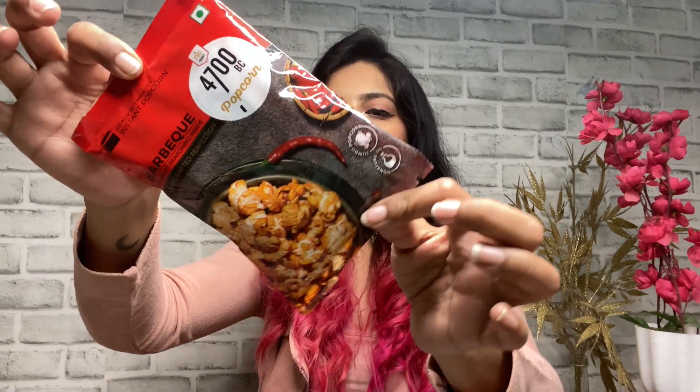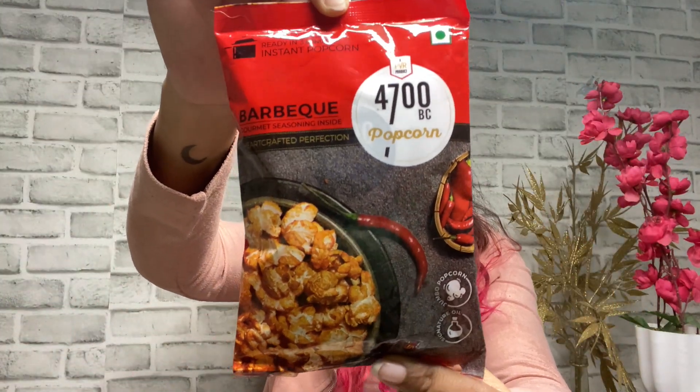With makeup done, quickly moving on to the last two items — the first is food! This is the 4700BC TVR Popcorn in the Barbecue variant, which is my favorite. They also have a Cheese variant which I love, but barbecue is number one. I always pick this up from Ratnadi for just 30 rupees, which is amazing for the price. If you love popcorn you must try this — it is not overrated, it is amazing.